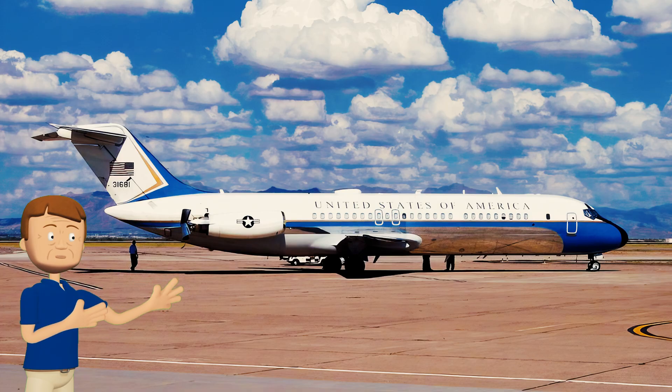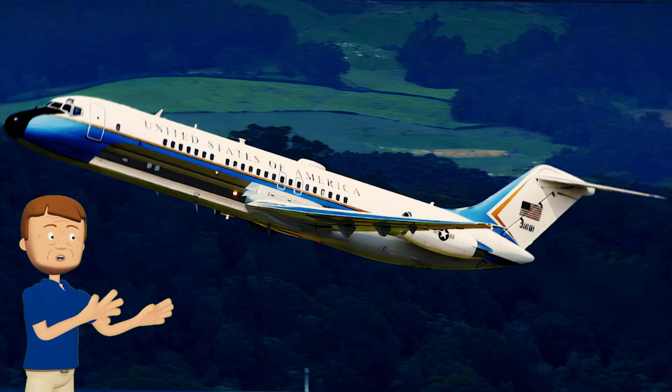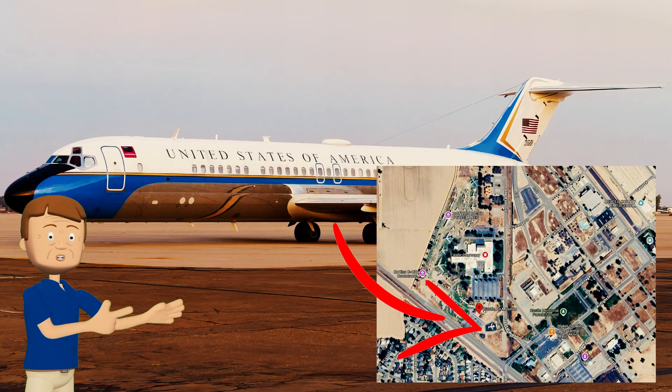This aircraft flew mostly within the United States and around North, Central, and South America, with some journeys even farther afield. After serving faithfully for decades, this distinguished plane was retired in 2005 and is now preserved at the Castle Air Museum in Atwater, California, where it stands as a reminder of its special place in aviation and presidential history.